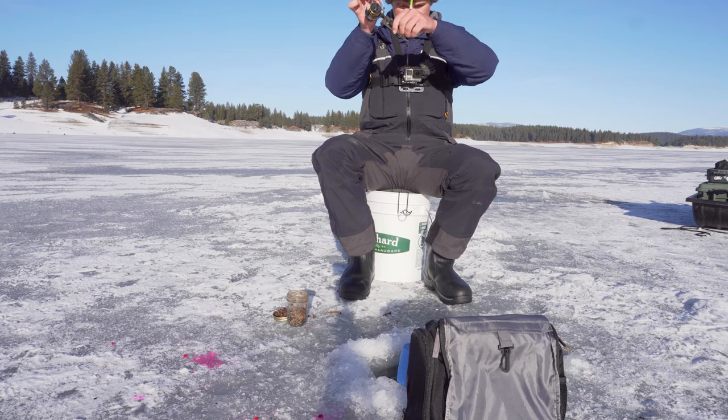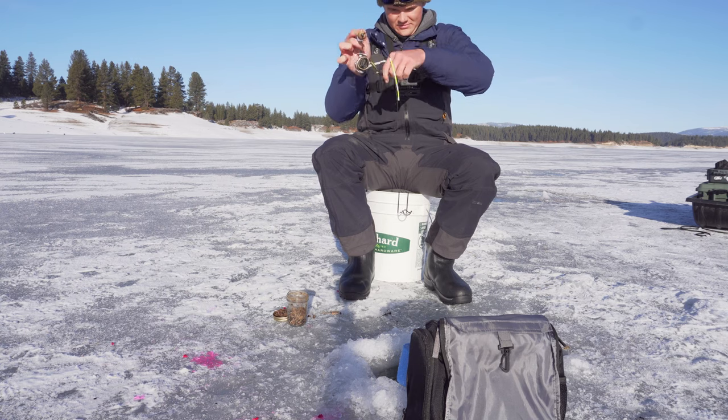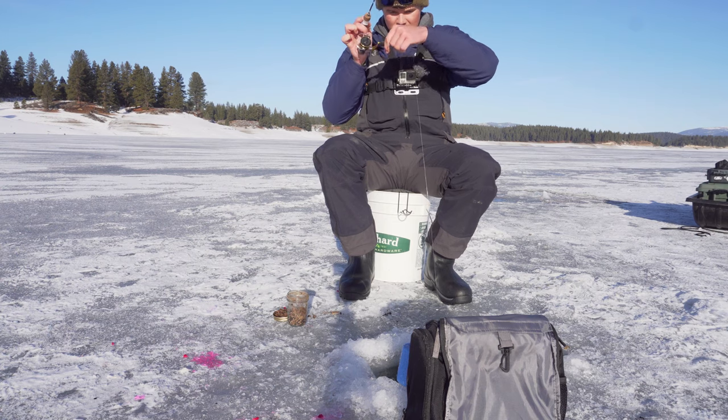Come on — don't be a chub, be a kokanee!